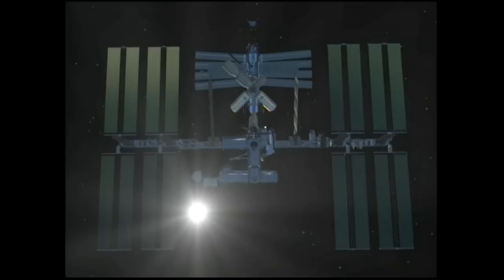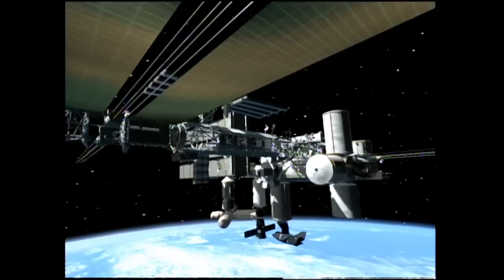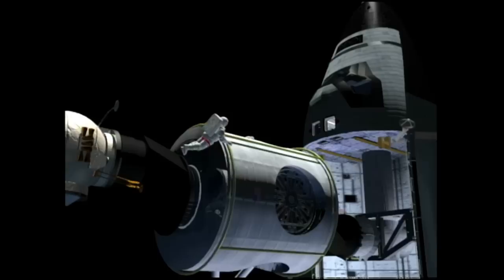The design of the space station evolved into the International Space Station, but one concept remained the same: station assembly was going to rely heavily on spacewalking astronauts. This spike in EVA activity became known as the Wall of EVA. One of the first questions the EVA office would address was what those astronauts would be wearing for the assembly tasks.